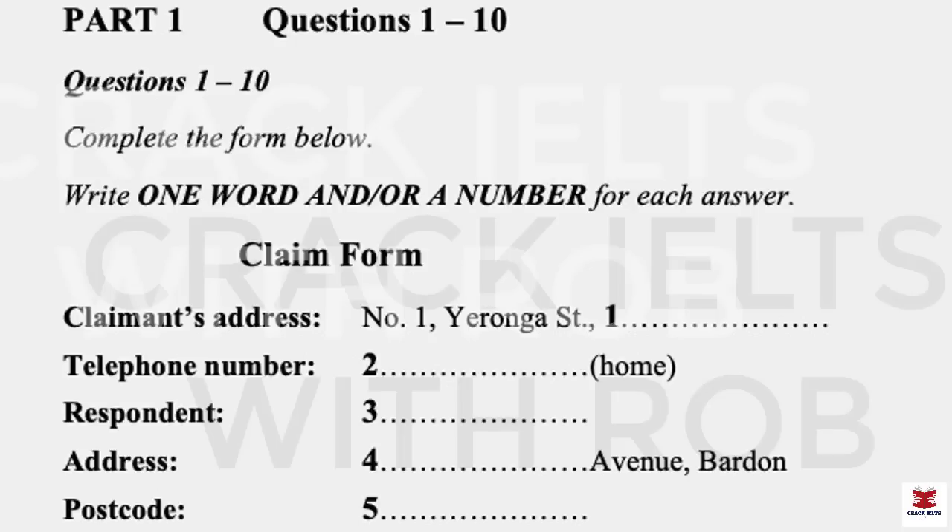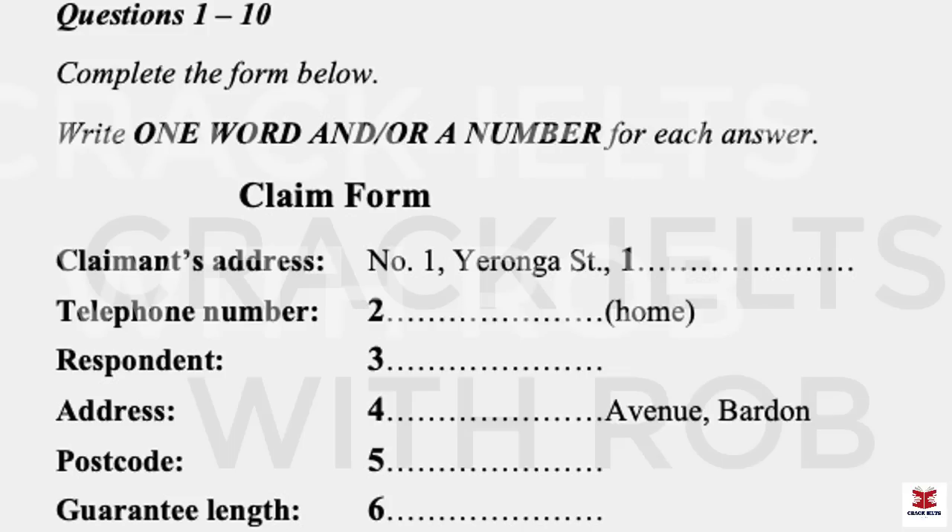Part One. You will hear a conversation between an officer of the Small Claims Tribunal and a consumer who wants to make a claim. First, you have some time to look at questions one to six. Listen carefully and answer questions one to six.